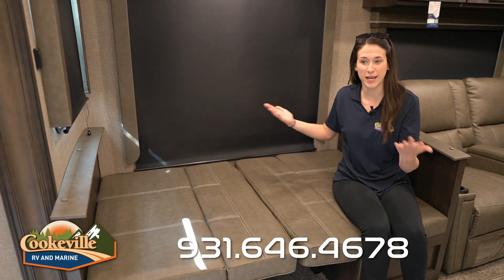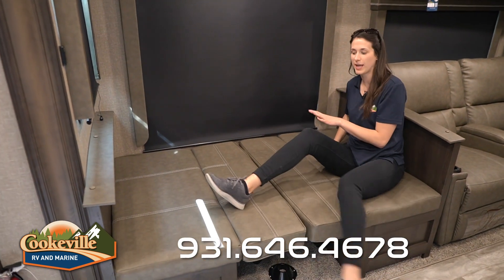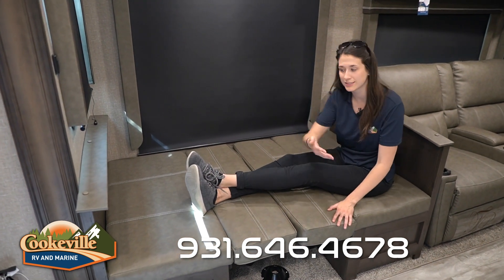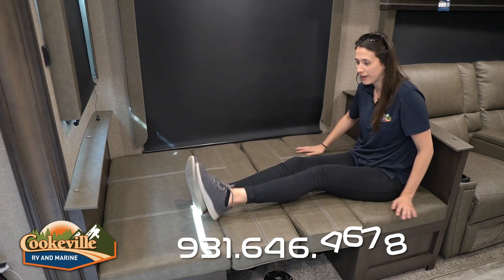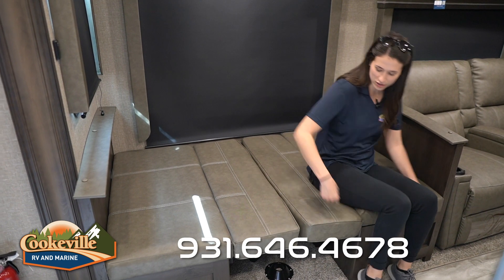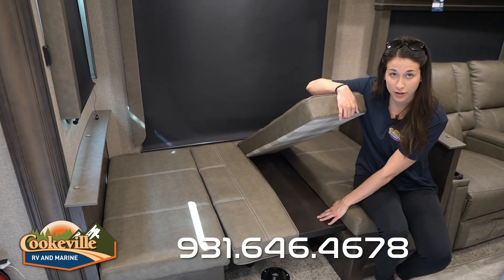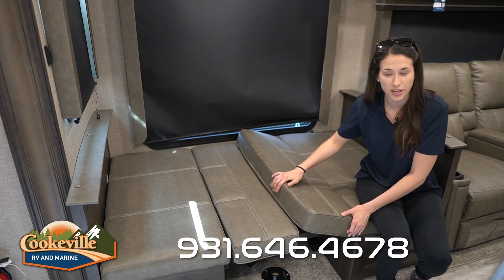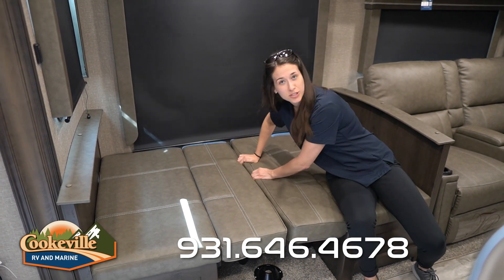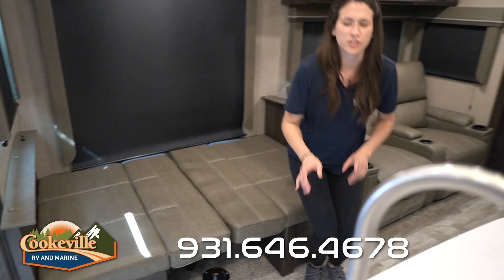Our dinette looks a little different here because we're showing it with the table down — I like to call this the emergency sleeping space. I'm five foot eleven and have plenty of room, so it'd be pretty comfortable. The table is located underneath; you take the pole, insert it, and put it on — it's easy enough for one person to do.